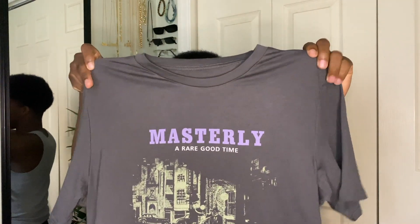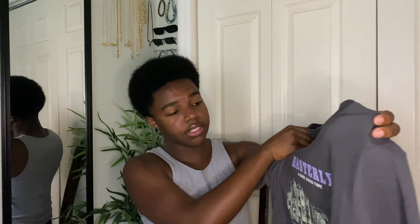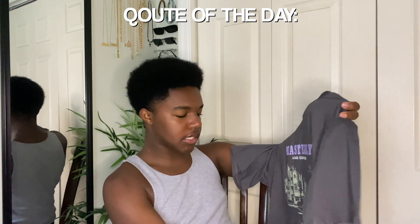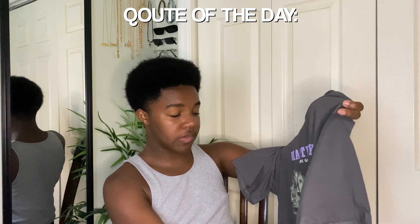The next shirt I picked up was this graphic tee from Shein. I got it in a large as well. It says 'Massively a Rare Good Time,' and at the bottom it says 'Half the hillside is always the most crowded — you have to go to the top of the mountain to have a look.' I really like the color, and it goes great with my charcoal slot. This outfit is going to be so fun.